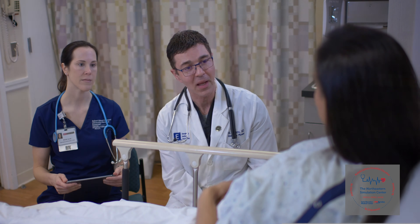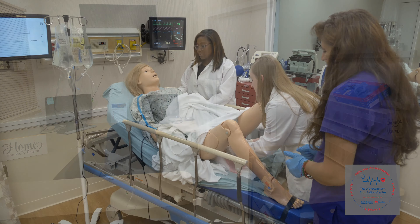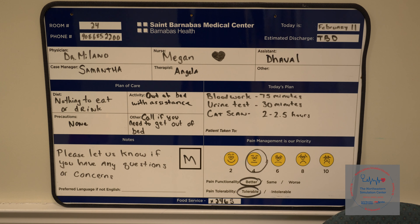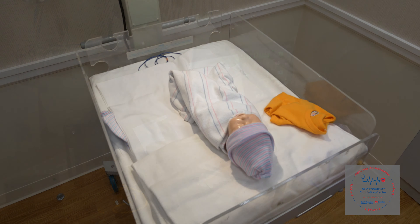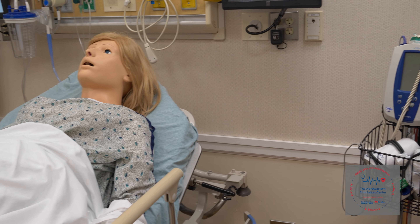Unfortunately, in-situ simulations often didn't work, and we began to look at establishing an off-site simulation center, which has helped substantially in terms of overall training. We've now expanded to 2,200 square feet, up from our initial 800 square feet, and we continue to expand our services to meet the needs of learners in our community, now encompassing multiple different specialties.